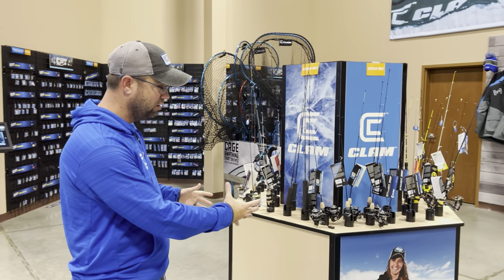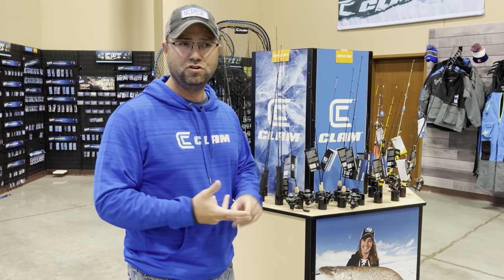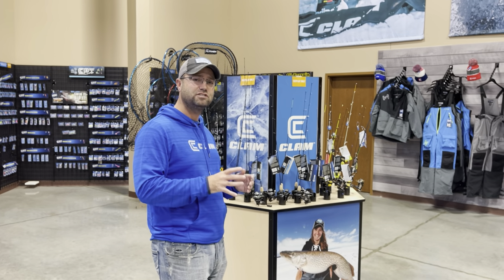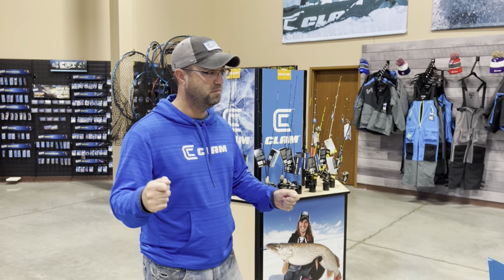All kinds of new rods and reel combos — we're going to have a nice section there as well. You're going to see spring bobbers, noodle rods, walleye rods, panfish rods, and a new spinning reel. Ask me about the Kedjuk — I'm going to test some of you if you come into the booth. Kedjuk is another new spinning reel. We got lots of cool rods and reels that you can put a bend to firsthand in the booth.